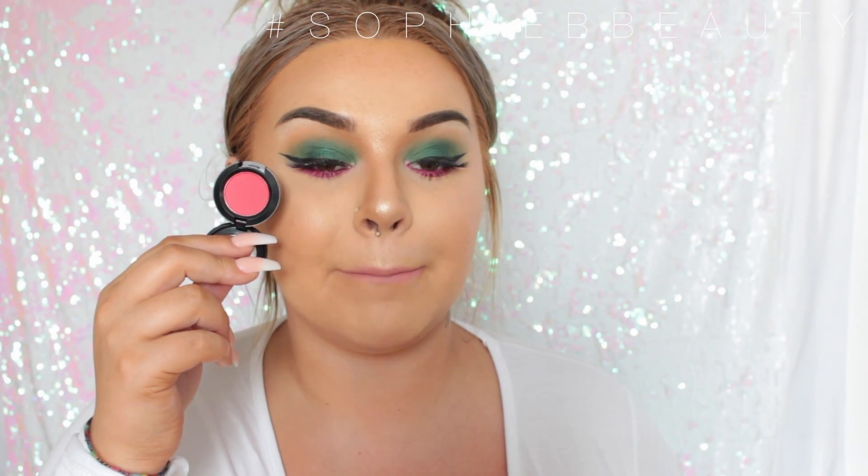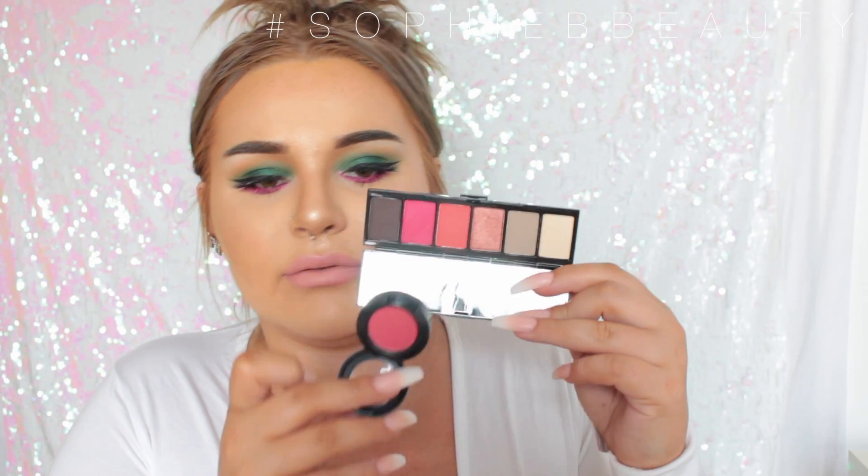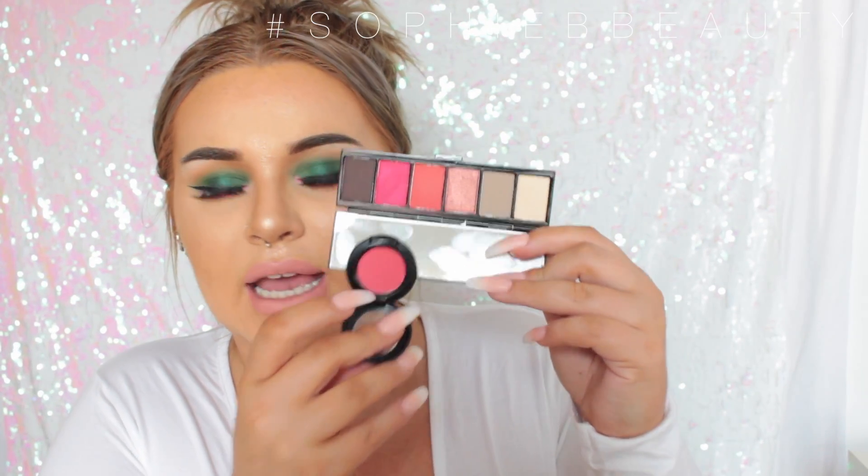Another powder blush eyeshadow in the shade Never Say Never, which is more of like a pinky red kind of thing. It reminds me of the MAC Fruit Alala collection — reminds me of that one just a tad. And because this is a powder blush, it is one of those that will stain your eyes.